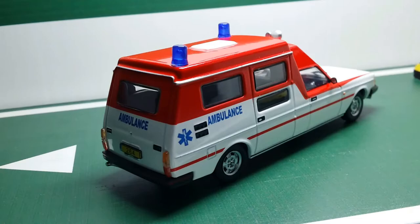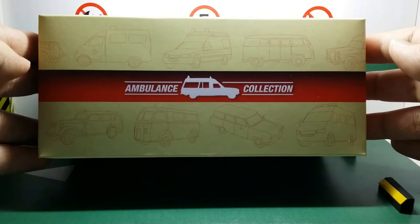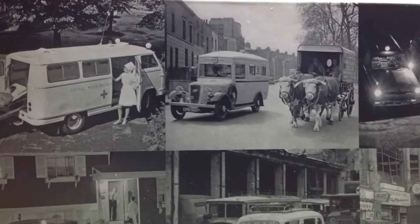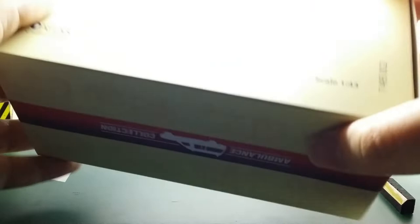I have already reviewed another ambulance from the same series on my channel — a Volvo 264 from the mid-70s — which you will find linked at the end of this video. As we take a closer look at the box, you can see different sketches of ambulances, and over here we have a series of black and white pictures showing various ambulances from the 40s through the 50s and into the 60s. On the side it just says 'Ambulance Collection,' and down here we have some warning information and the 1:43 scale notation.